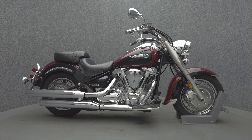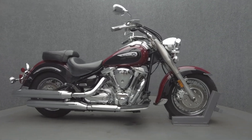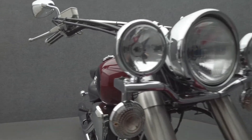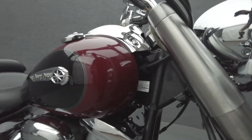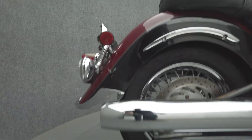Hey everyone, this is Keegan from National Power Sports. This 2001 Yamaha Roadstar with 40,894 miles runs well. It's been upgraded with driving lights, grips, and Mustang seats. The Roadstar is a higher displacement metric cruiser that is backed by Yamaha's bulletproof reliability.